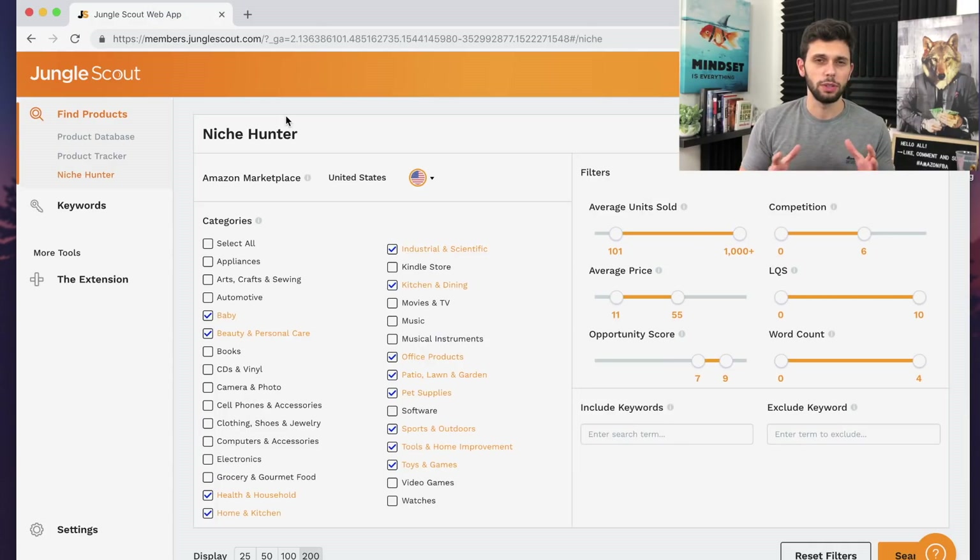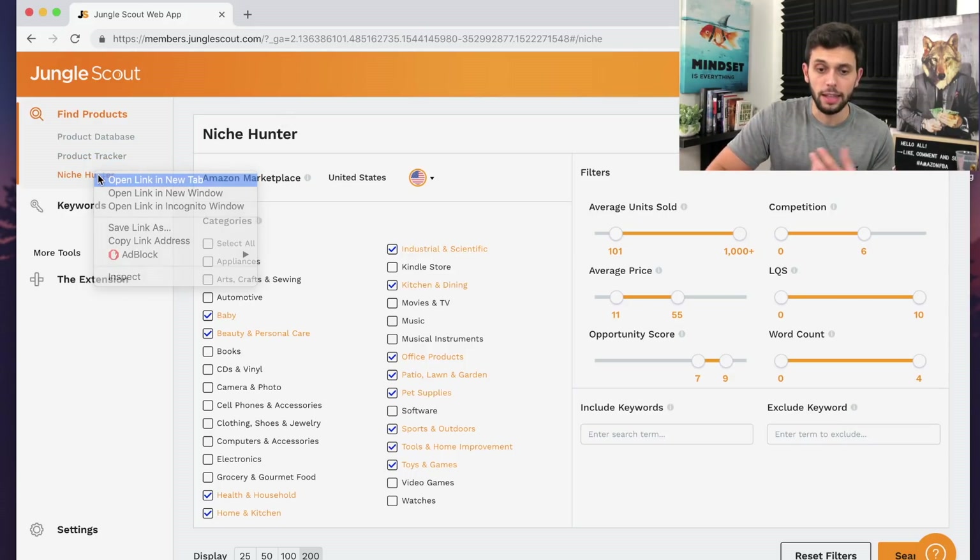Before I started the video, I challenged myself to doing a 10-minute product research session with this method, because I've done it in the past and wanted to confirm it still works well. I did a little searching and I'll show you guys the results in just a second. Let me tell you about the Niche Hunter and exactly how to use it. You're going to be pulling out niches rather than just certain keywords. And if you've watched my channel, you know I always say you want to find cool niches and then use the rabbit hole method to go deeper and deeper, because that's where you find the really golden products.